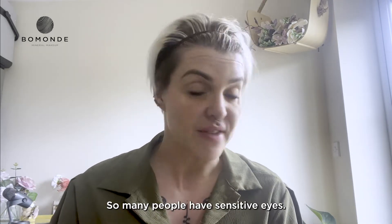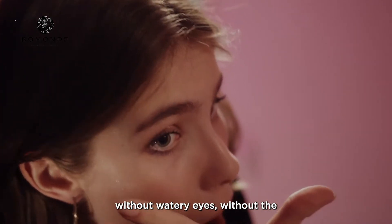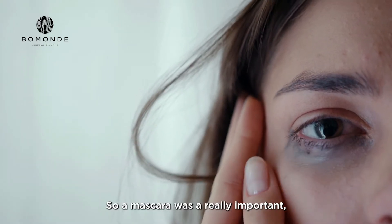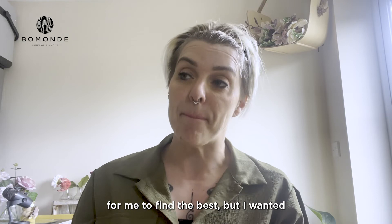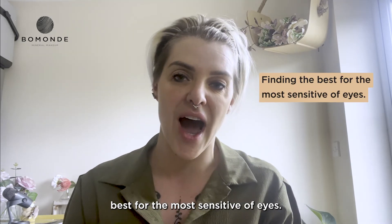So many people have sensitive eyes. So many people can't wear mascaras for the full duration of the day without watery eyes, without them itching, without feeling that they have to remove it. A mascara was really important — all of the range was so important for me to find the best, but I wanted to make sure I was finding the best for the most sensitive of eyes.